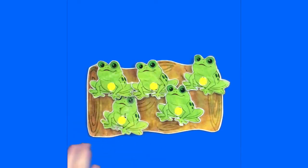Hi everybody! Today we're going to sing through 'Five Little Speckled Frogs' together, and then I'm going to show you some different things you can do with it after. Are you ready? Join in!